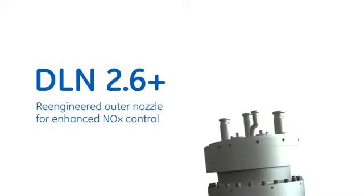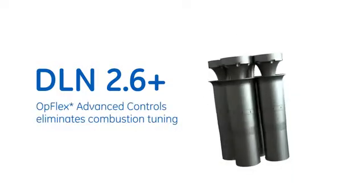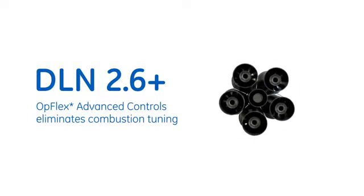The DLN 2.6 Plus features a central pre-mixed nozzle and five outer nozzles which have been re-engineered, adding a fuel passage upstream of the nozzle and swirler, and eliminating the diffusion passage.